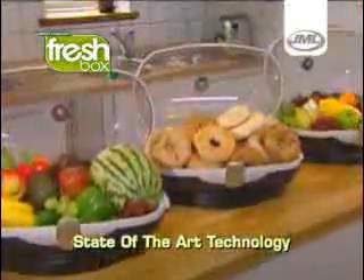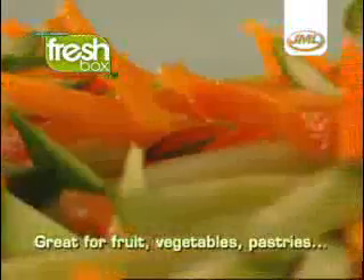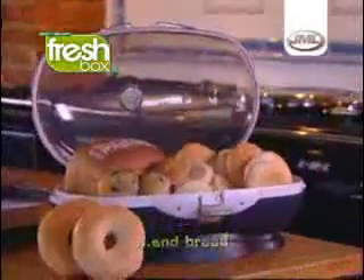It's a simple, state-of-the-art way to keep your food fresh for longer, whether it's fruit, vegetables, cakes, biscuits, bagels, pastries or bread. FreshBox can help you cut down on waste and save both time and money.